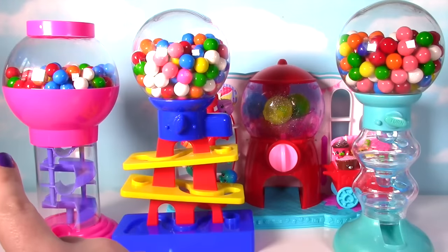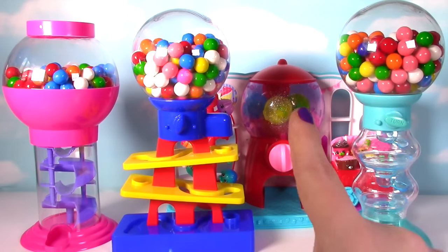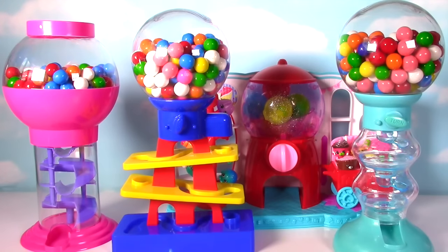We're going to learn some colors with our gumballs and look at these super fun gumball banks. And we're going to see if we can find some Shopkins inside of that Shopkins gumball machine.